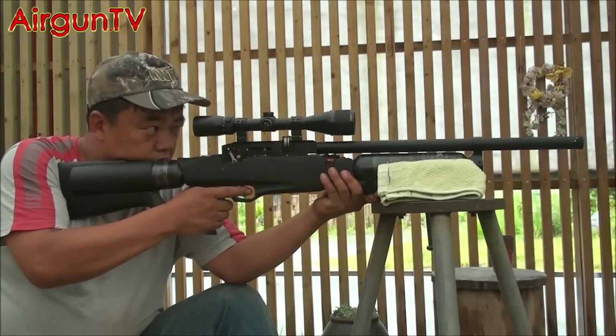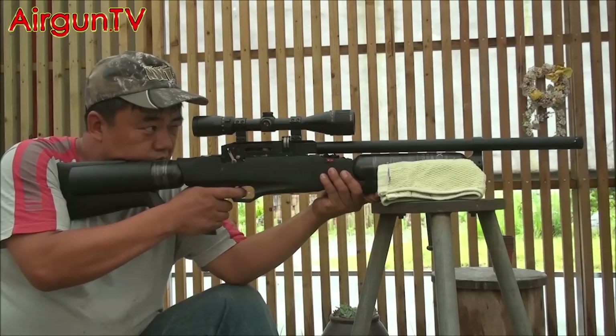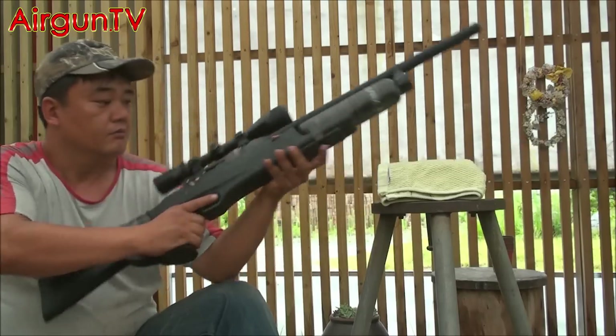Moving under cover to escape the monsoon now lashing down outside, the Evernix tester then goes on to demonstrate the giant's recoil-free accuracy when shot in its semi-auto mode. This is at 35 metres.